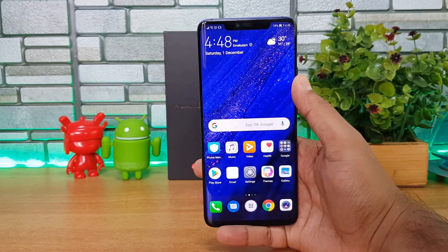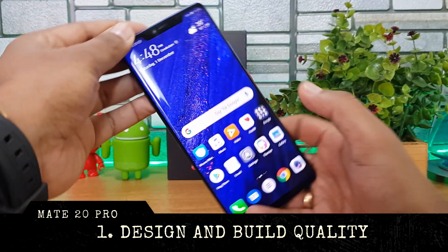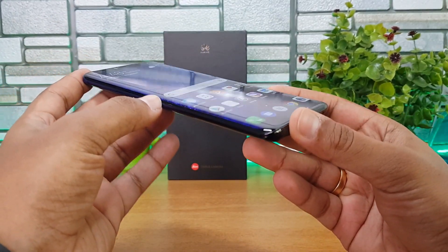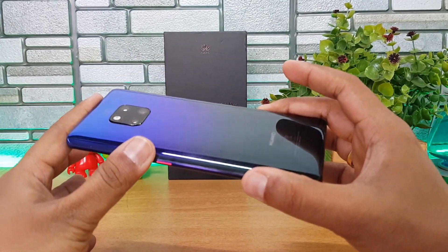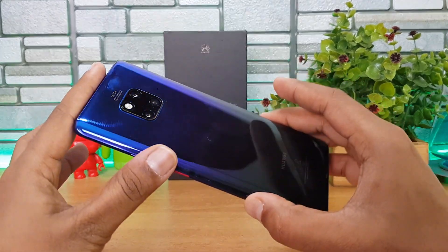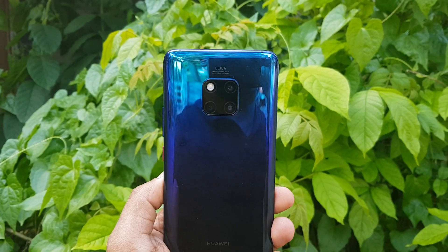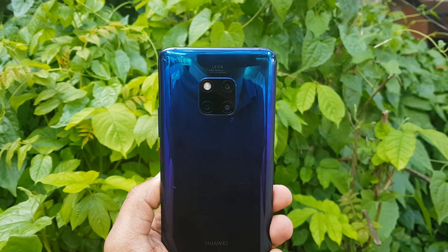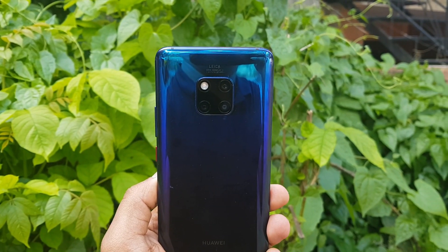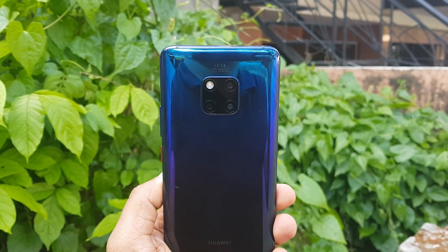First: design and build quality. Design has to be one of the most important aspects of the Huawei Mate 20 Pro. The device looks curved from all angles — the sides are curved, the display is curved, the edges are curved, and even the back panel has a curvature, which gives it a really premium feel. The camera placement has been inspired by Porsche car headlights, giving the two-by-two camera module its distinctive look.